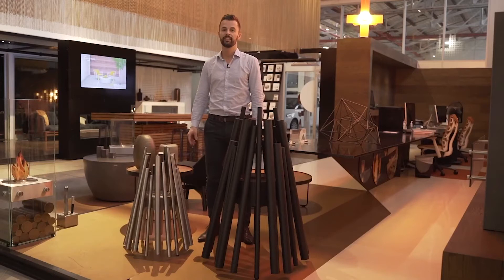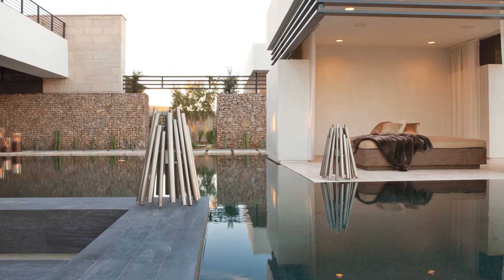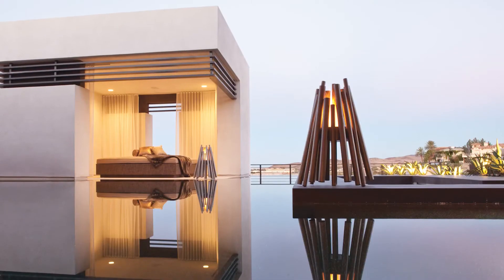The Styx fire pit, designed by Hiroshi Tsunoda, is a stunning freestanding fire pit. The unit weighs 15 kilos, making it a versatile unit, easily relocatable for both indoor and outdoor spaces.